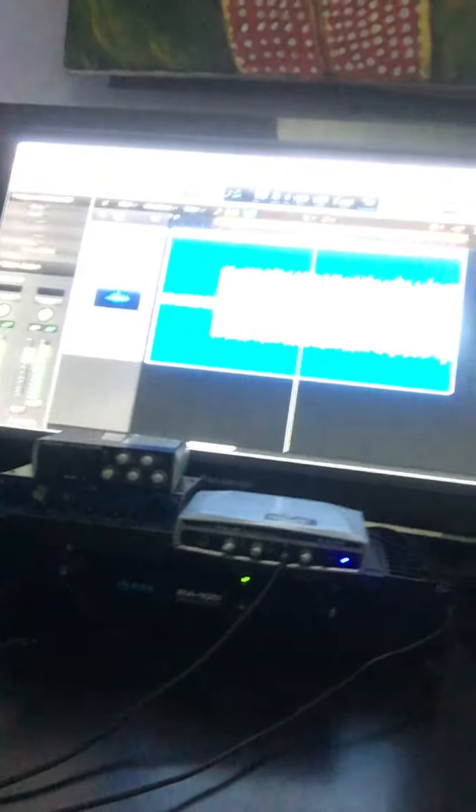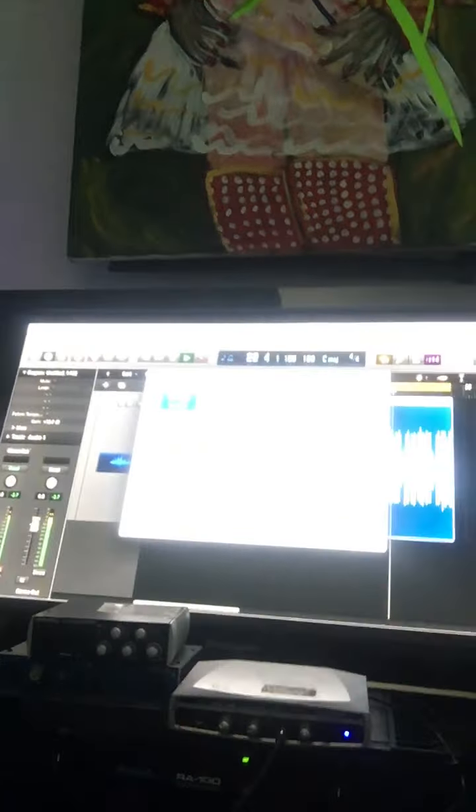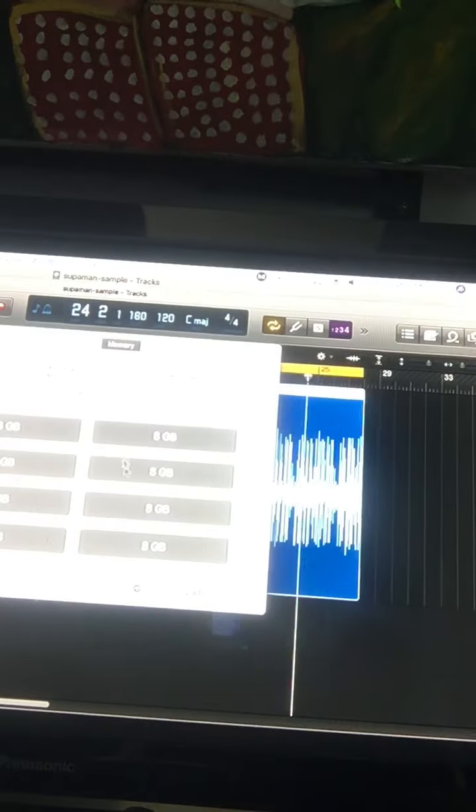Leonard from the team set up all the computers. I'm running a Mac Pro 12-core Xeon at 3.3 GHz with 64 gigs of RAM, and it's expandable to 128 gigs, which is really cool.